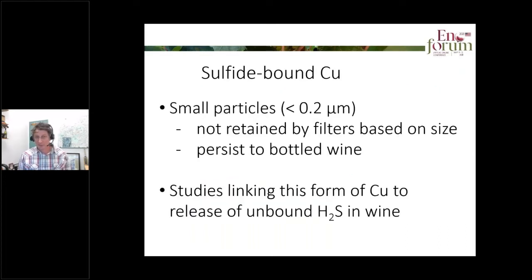Sulfide-bound copper forms as very small particles that don't tend to settle out easily and are also small enough to pass through filters based on size retention. Because of this they can persist through production and make it to the bottled wine. There have also been studies by a Spanish research group of Vicente Ferreira linking this form of copper to eventual release of unbound hydrogen sulfide in wines stored in low oxygen.